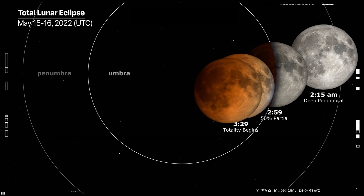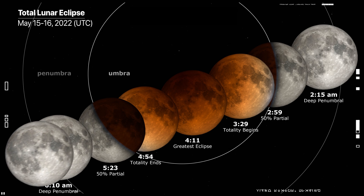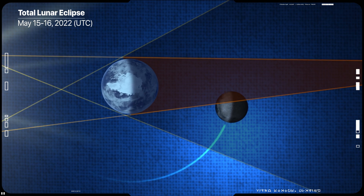On May 16th, 2022, the moon will enter the Earth's shadow, creating a total lunar eclipse. The moon passes through the shadow cast by the Earth, causing it to look extremely unusual for a short period of time.